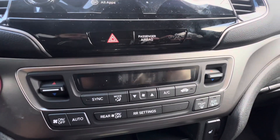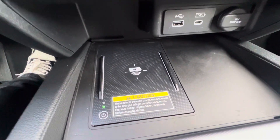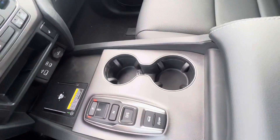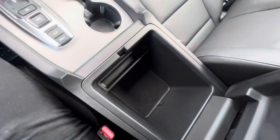Over here you have your climate control, and you also have heated seats, a wireless phone charging pad, two cup holders, extra storage space in here, and a sunroof.